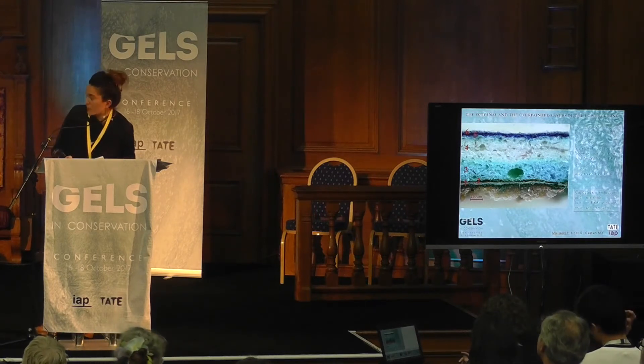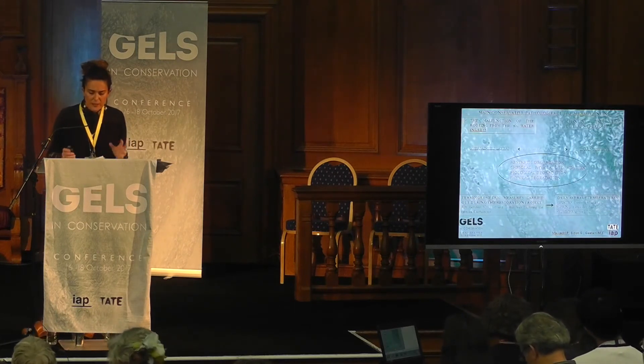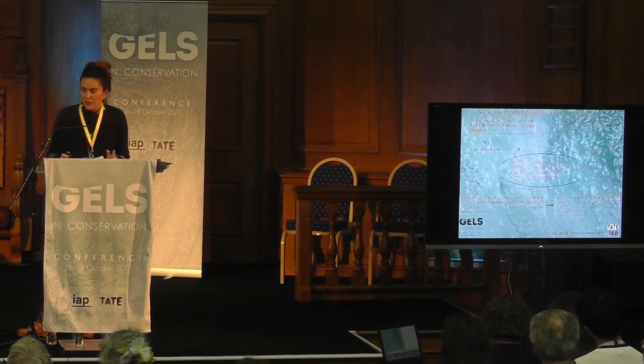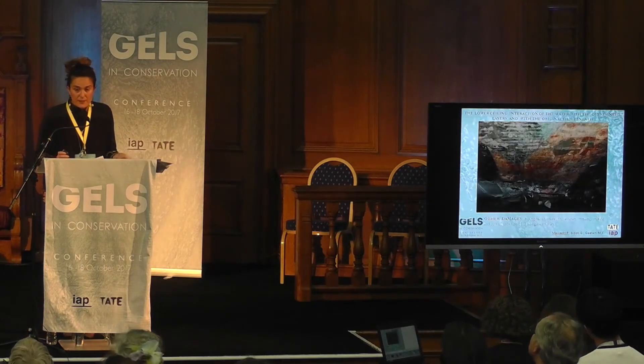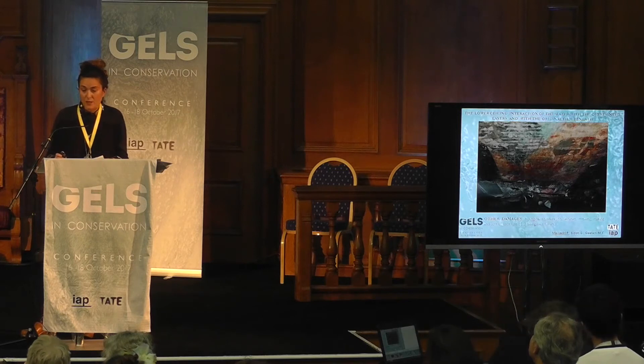You can see in the cross section the yellow and green layers. The main conservation pathologies for this mural painting were the malfunction of the roofing from the 1980s due to water ingress, and the changing uses of the building for different purposes. These two main conservation problems caused an accumulation of overpainted layers and consequential aesthetic, chemical, biological, and physical degradation.